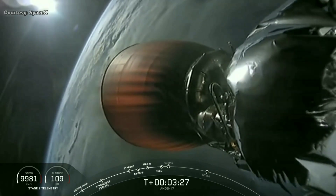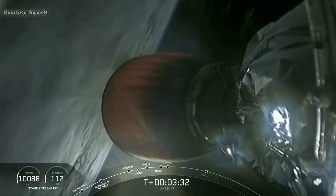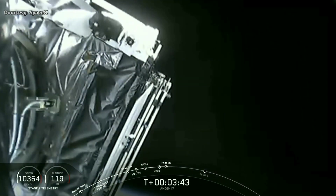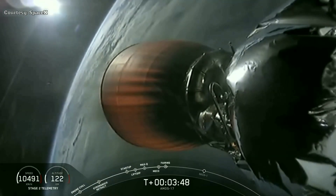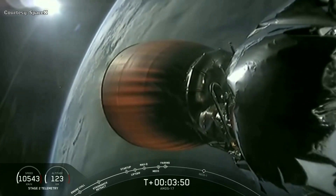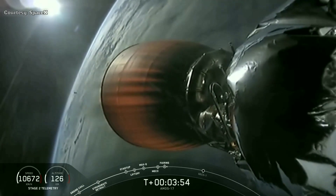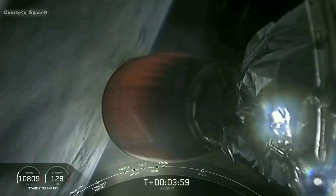The first stage is falling back to Earth. As we said, we won't recover it. Coming up next, fairing separation out in the vacuum of space. Fairing separation confirmed. Nice view in the late afternoon, sun shining on the payload fairing. The second stage has separated the payload fairing around the Amos-17 spacecraft as we're now in the vacuum of space.